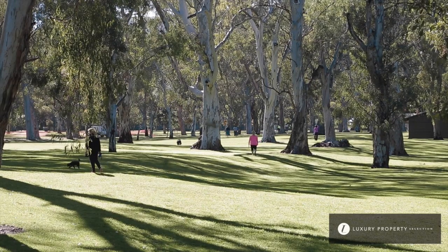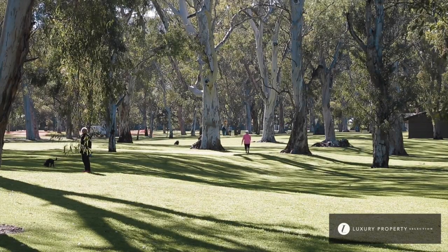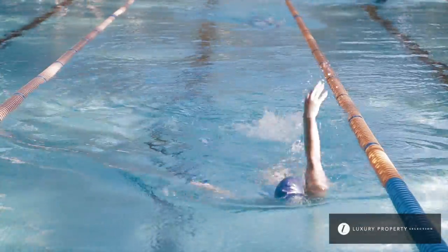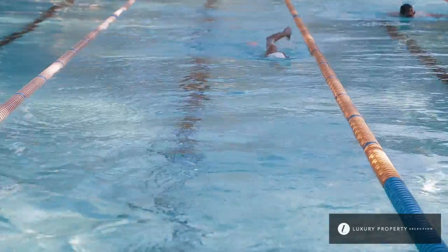We all know that old saying — position, position, position — look at where we are. Beautiful tree-lined streets, Tregenza Oval and Park, just down the road Burnside Village, and not to mention all the wonderful schools that surround this area.